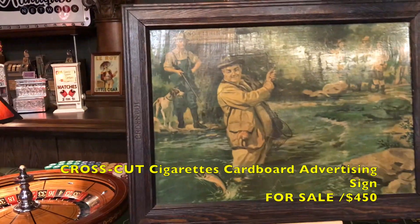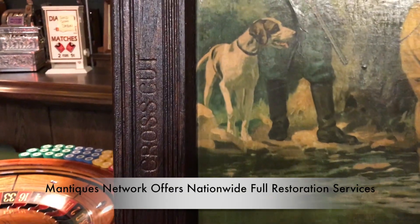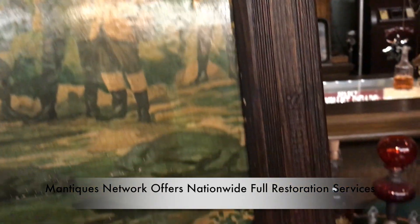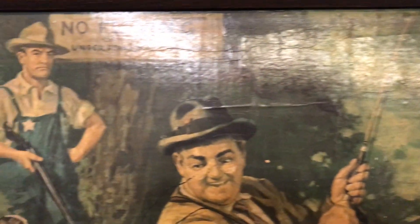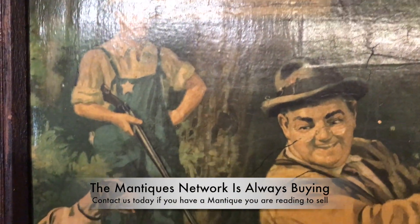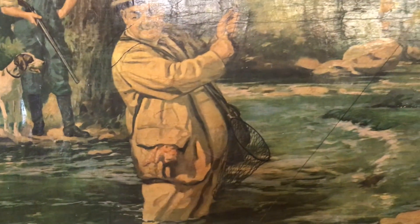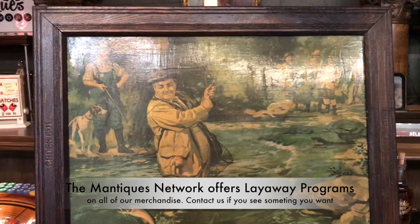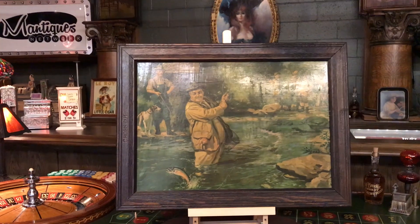It's a cardboard ad that has been nicely framed. As you can see, Cross-Cut has been engraved right into the wood over here, and you see cigarettes over here. Like many of the ads back in those days, the advertising companies commissioned an artist who would do a canvas painting that they would then emulate on cardboard to make this look like a full-on painting. It's got a great fishing theme for any of you guys into hunting or fishing.